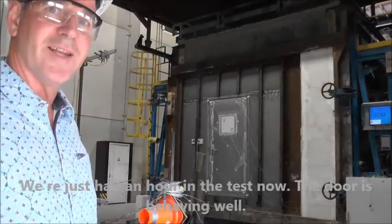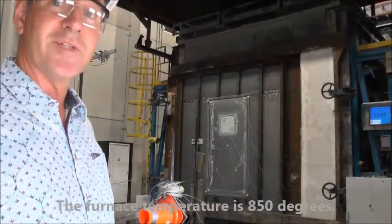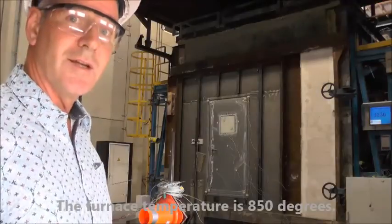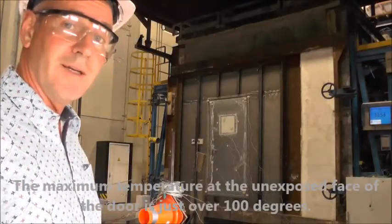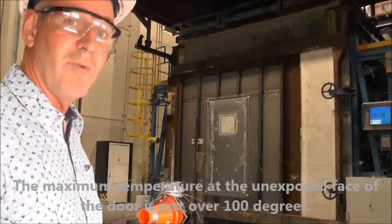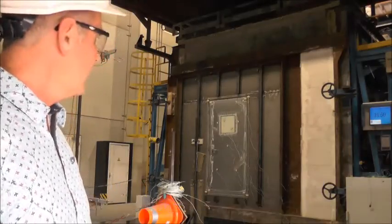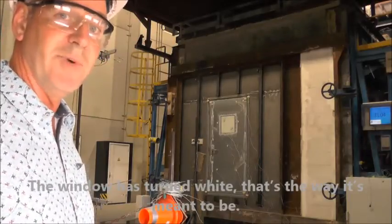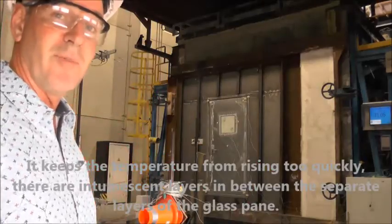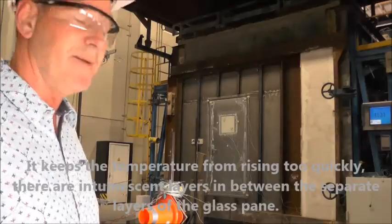We're just half an hour into the test now. The door is behaving well. The target temperature is 850 degrees, and the temperature on the unexposed face of the door is now just over 100 degrees, while the average temperature is much lower. The window has turned opaque — that's the way it's meant to be. It keeps the temperature from rising too quickly, thanks to intumescent layers between the separate layers of the glass.